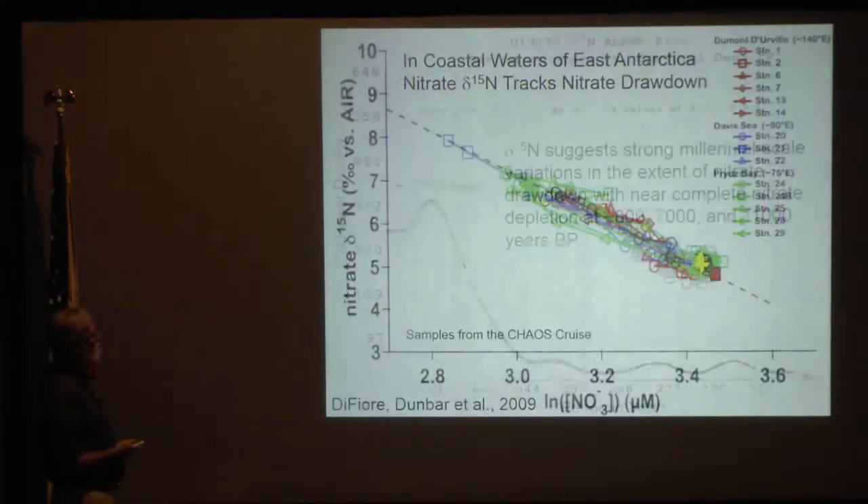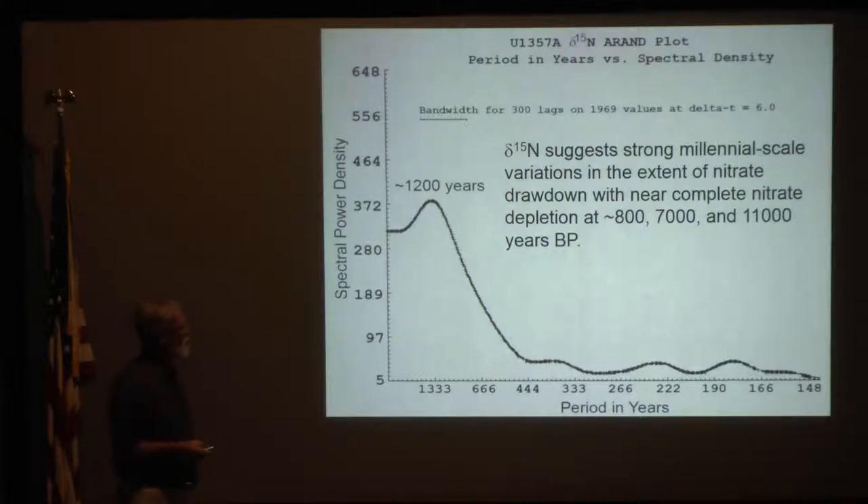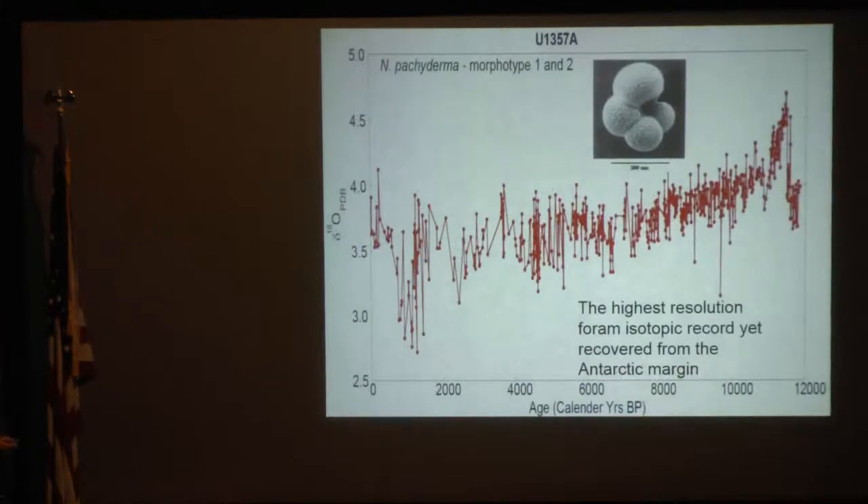The inference there is that there are very strong millennial-scale variations, about 1,200 years, and we see instances of drawdown with nearly complete nitrate depletion at a few times. What causes that? It would have been a very different ocean at that time with a lot of productivity. So that's one of the interesting things.